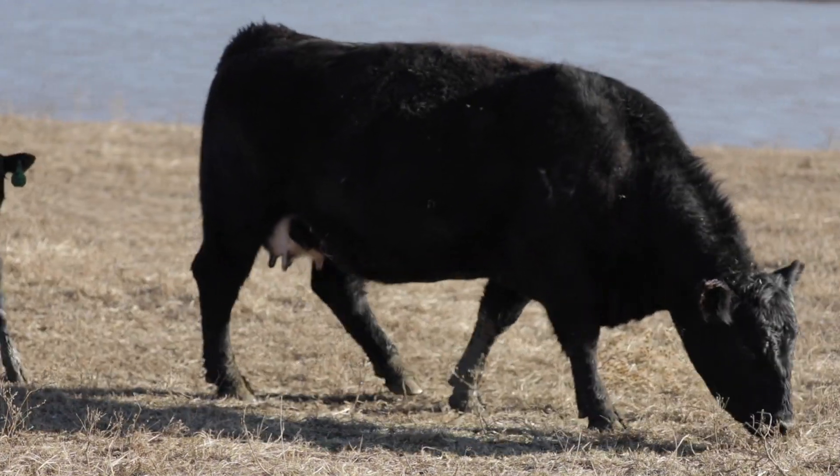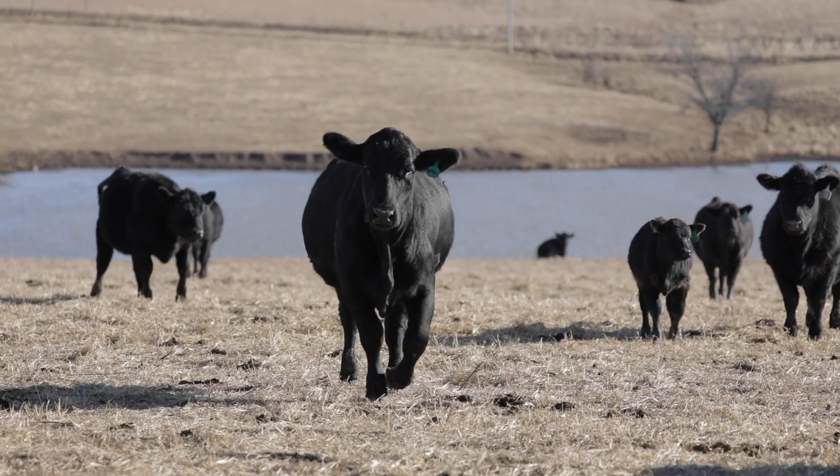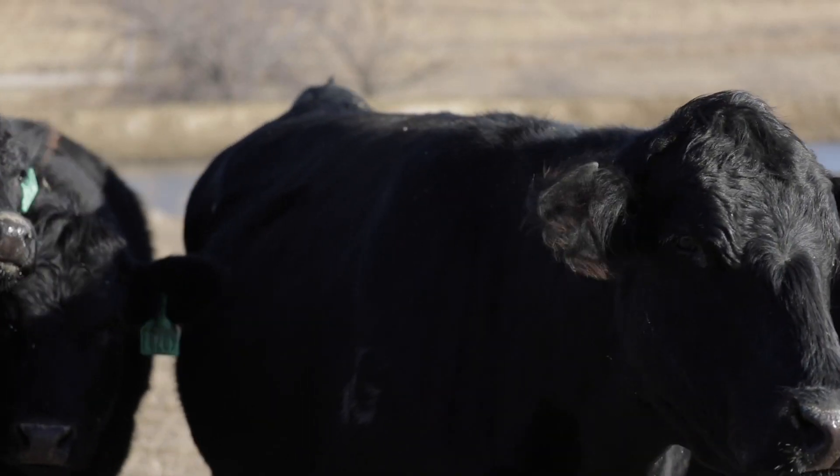We do cattle and also some crop. We also have some show pigs and show sheep as well, but cattle is our primary focus around the ranch.